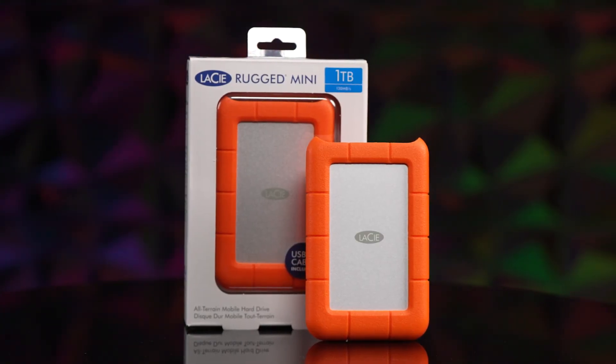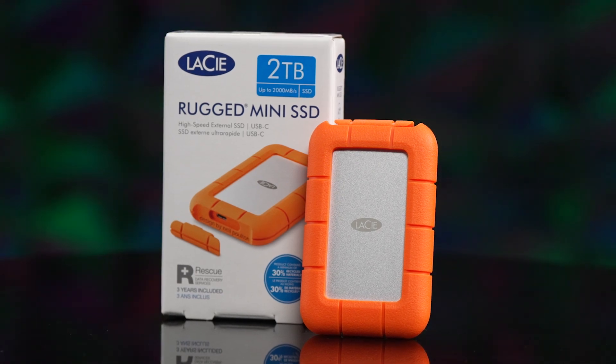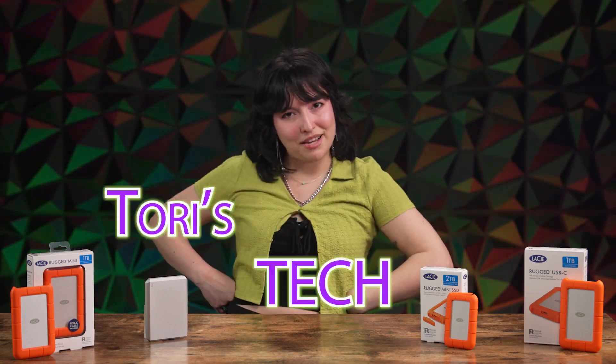They're as iconic as that one purse everyone seems to have or that one basketball shoe with the best court reputation. The design is beautifully crafted by Neil Poulton, validated by the several design awards this line of drives has won. It's become a staple in the tech world for its look and power. The reputation of the Lacey Drives is top notch, and I need to know exactly why. Together we'll uncover what makes these drives click. This is my Tech Talk.